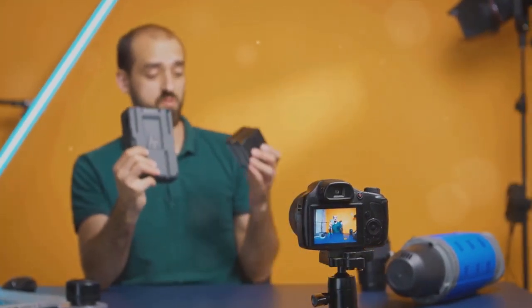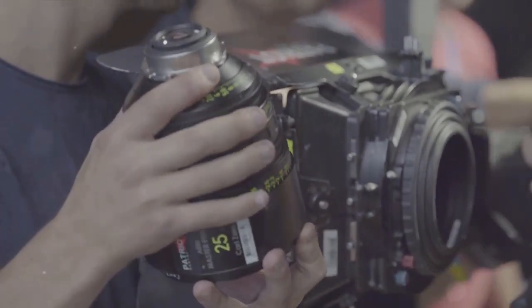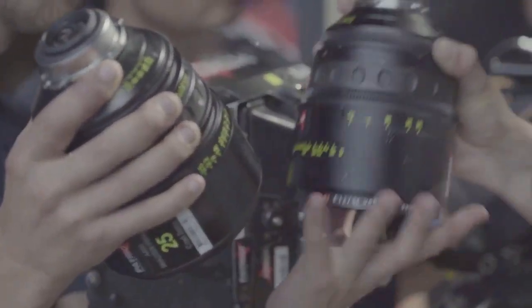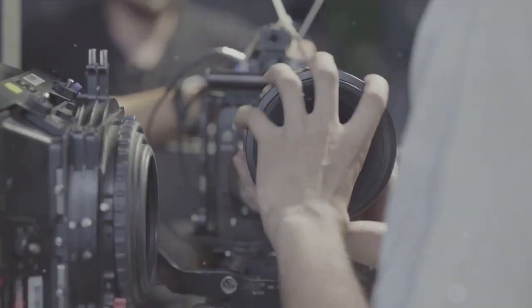And there you have it, our top 5 cameras for vloggers. From the Panasonic Lumix G7 with its versatility, to the Canon EOS M50 Mark II with its blend of style and modern technology. From the Sony A6400 and its stunning image quality, to the Fujifilm X-T4 and its professional-grade features. And of course, our number one pick, the Sony A7S III — unmatched in low-light performance and video quality. It's the camera that every vlogger dreams of.